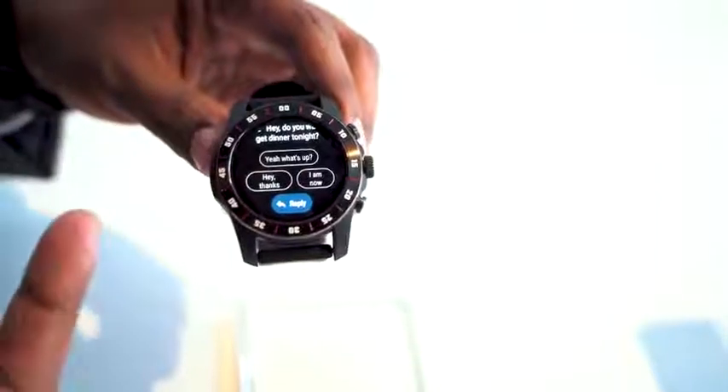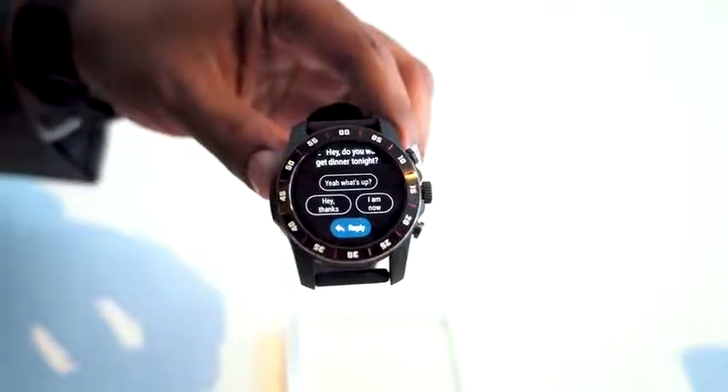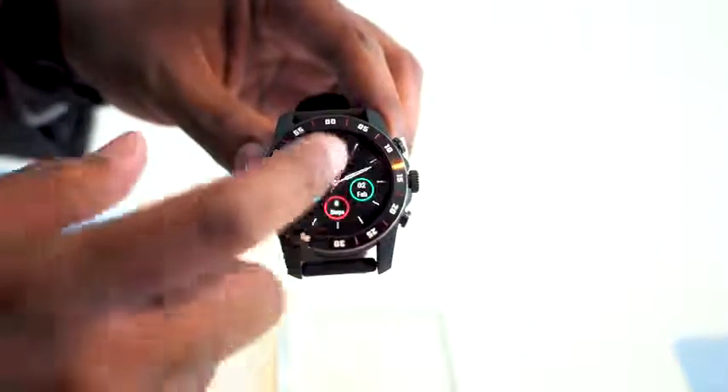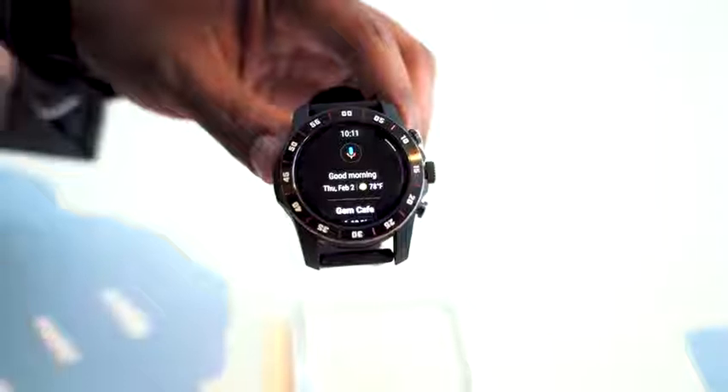I can't wait to see what TicWatch Pro does with the next version — especially given how well they did with the TicWatch Pro — and what they might do with the Pro 2 or Pro 3, whatever you want to call it. They could expand the battery life to 60 days, 90 days, who knows. But to me, this is actually exciting.